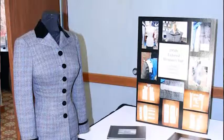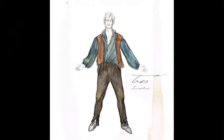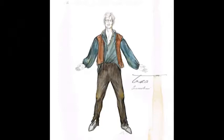I won first place for undergraduate costume design at SCTC — the Southeastern Theater Conference — which is the largest theater conference in the nation. My project was for Tosca, which is an opera, with illustrations set in the Regency period.